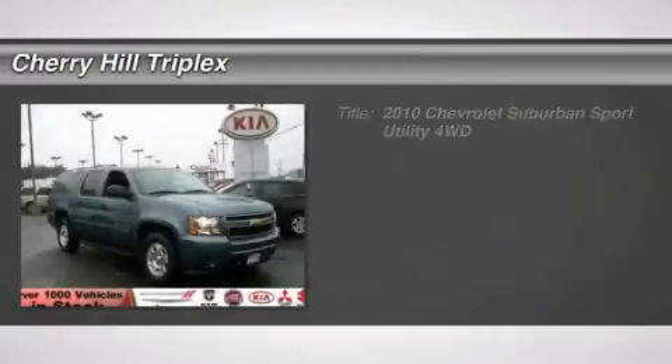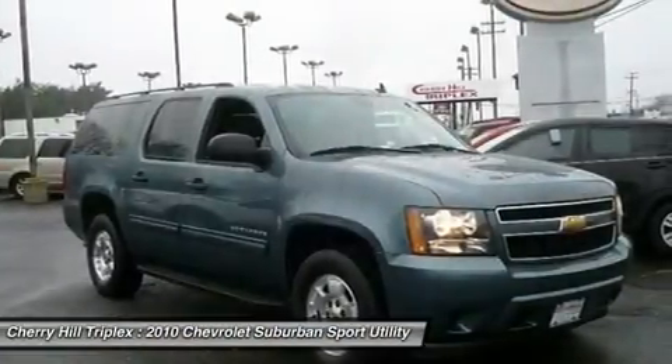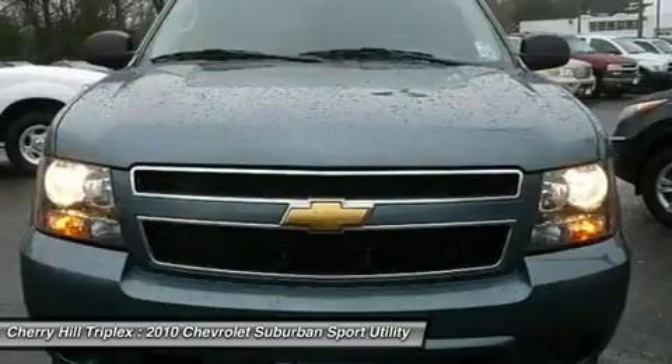The 2010 Chevy Suburban. Suburban excels at towing heavy trailers, hauling loads of people and gear, and enduring hard use and rugged terrain.